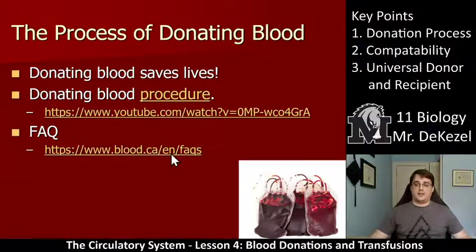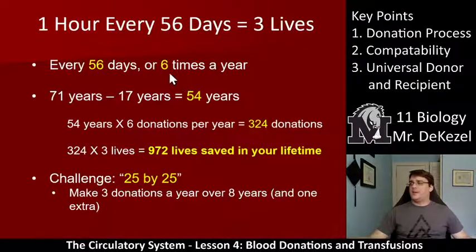The Canadian Blood Services has a FAQ here — Frequently Asked Questions — so you can check that out if you like. This isn't notes; you don't have to write this down. But if you spend one hour every 56 days, you can save three lives. You can save three lives because you can spin that blood and make it into three parts.